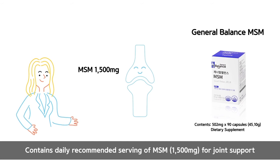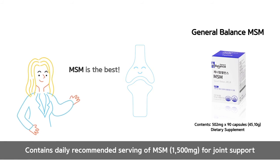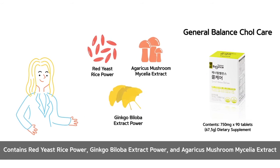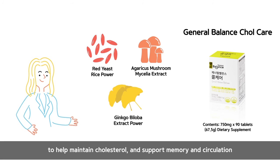General Balance MSM is the right choice for healthy joints. Cold Care contains red yeast rice powder, ginkgo biloba extract powder, and agaricus mushroom mycelia extract to help maintain cholesterol and support memory and circulation.